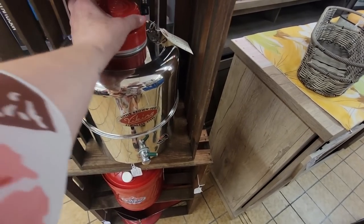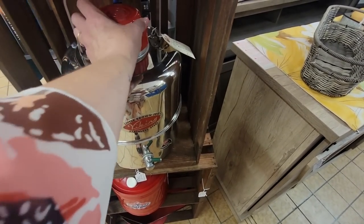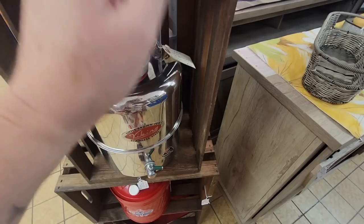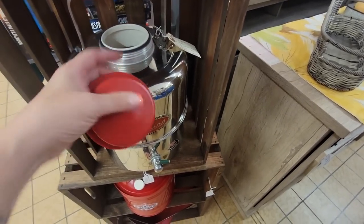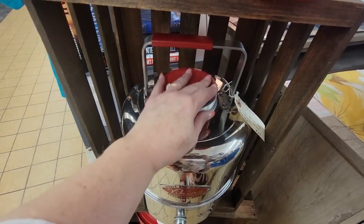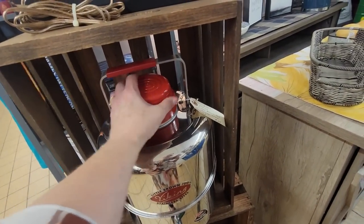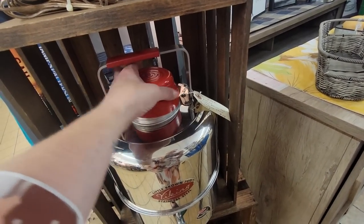Let me take this little cap off. It's just a great display piece, and you could use it if you wanted to. Oh, I think that is just so cool. I like it. I'm going to get it.